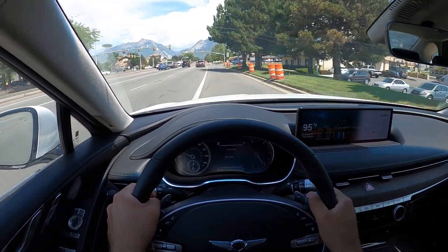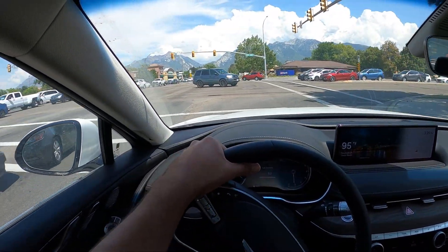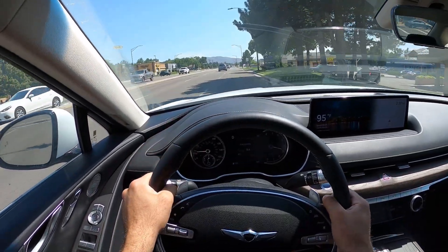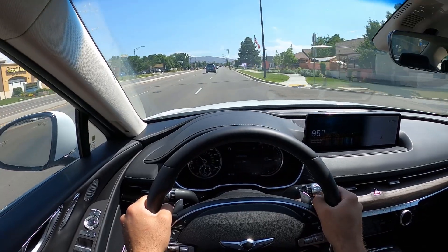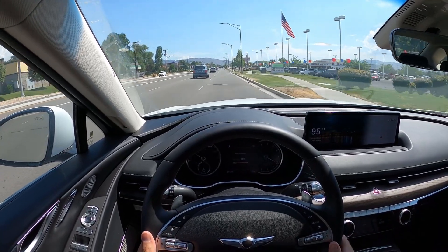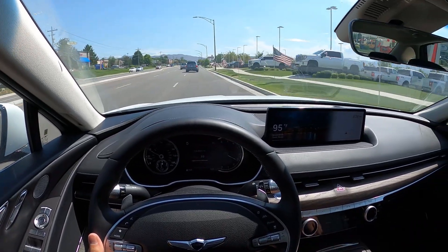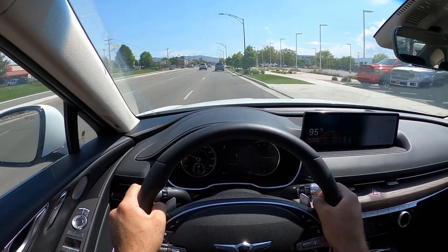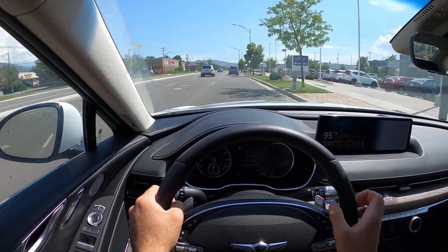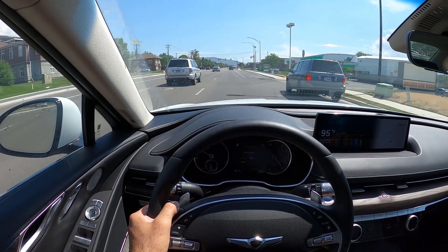Popping it over into sport mode for some fun, sporty, aggressive driving to see if we can really feel the power difference. And punching it — wow, there is definitely a difference. The 2.5 is no slouch, but this thing is definitely quick — it's got some legs. The biggest difference you feel is really the torque; that punch off the line is just so much more substantial with the 3.5 liter versus the 2.5 liter engine.